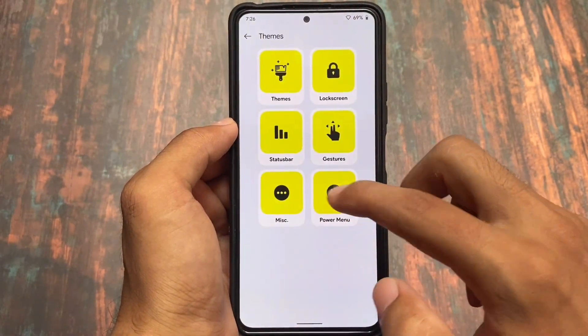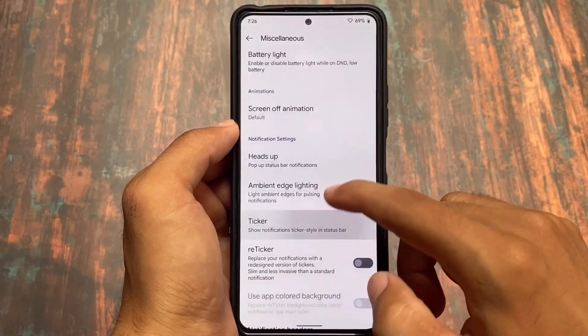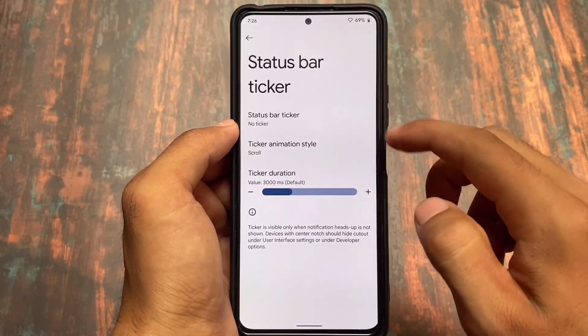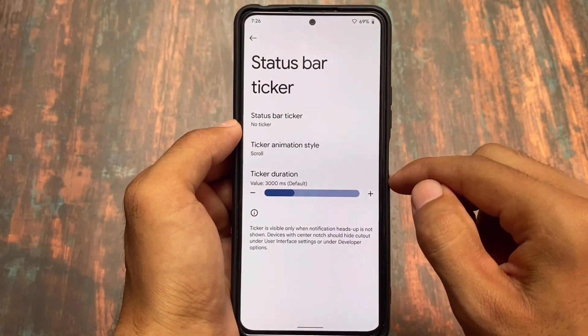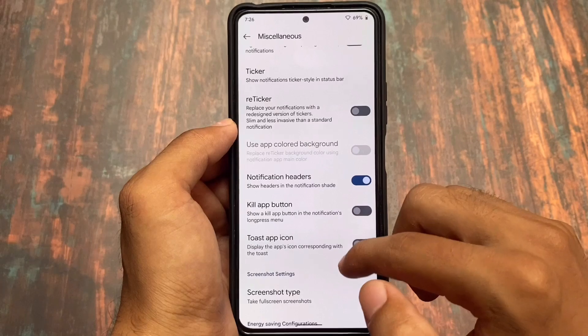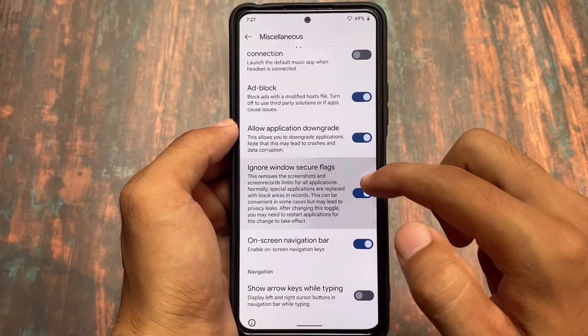Gestures include double tap to sleep for status bar and lock screen. There are screen-off animations and notification and status bar ticker style options. Overall, a lot of customization options are already present and have been covered throughout this video.